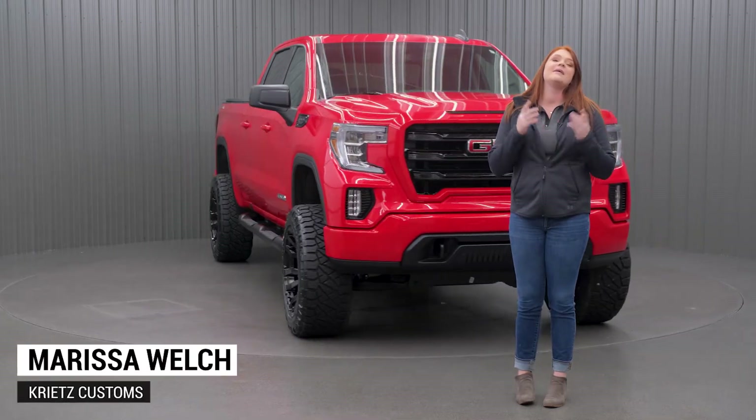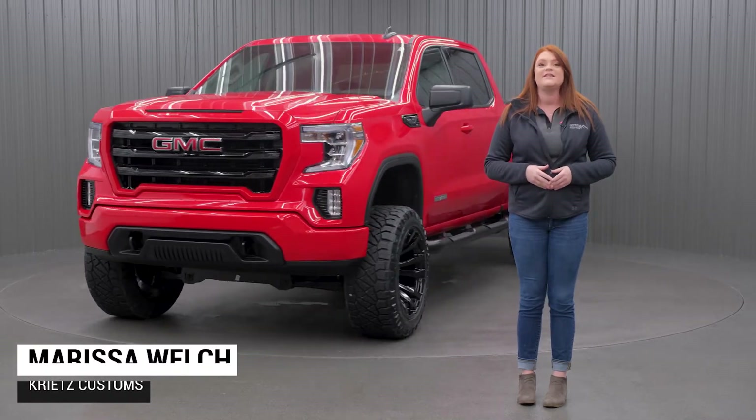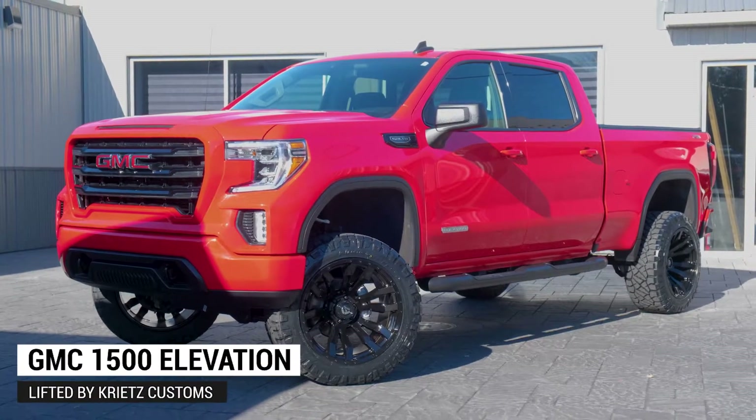What's up, guys? It's Marissa from Greats Customs coming at you with a build overview. Behind me is a 2019 GMC 1500 Elevation, and we're going to take a look at the specs of what we added.